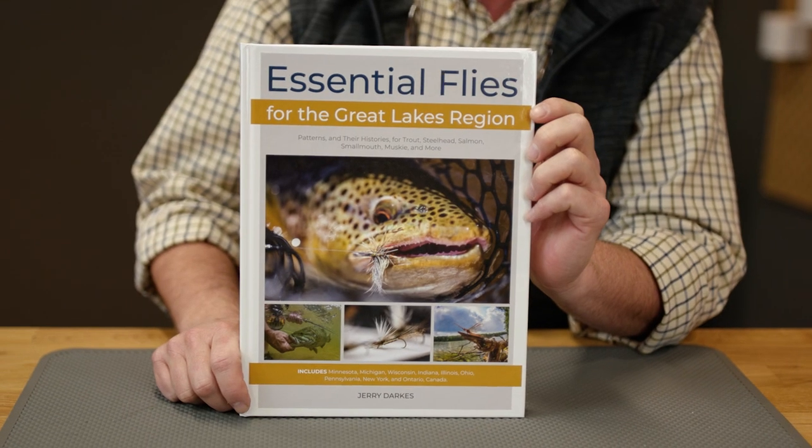Well, howdy friends. Brian Fleschig of Mad River Outfitters and Midwest Fly Fishing Schools, and welcome back to another one of our book reviews. Today we have a very special guest, our very good friend Mr. Jerry Darkus, who is the author of Essential Flies for the Great Lakes Region, which has been out now for a little over two months.